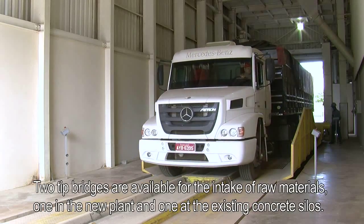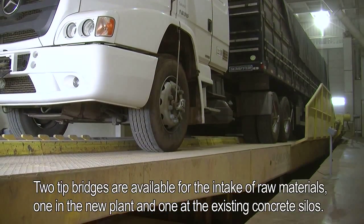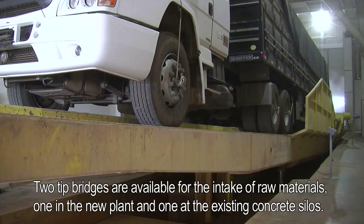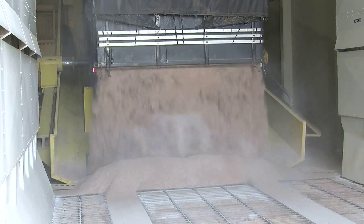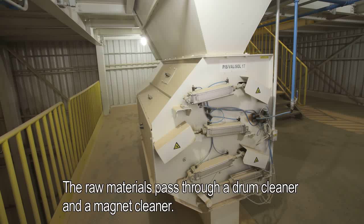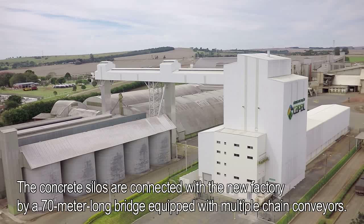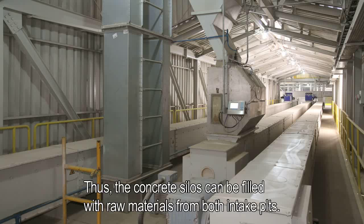Two tip bridges are available for the intake of raw materials, one in the new plant and one at the existing concrete silos. The raw materials pass through a drum cleaner and a magnet cleaner. The concrete silos are connected with the new factory by a 70 meter long bridge equipped with multiple chain conveyors, so the concrete silos can be filled with raw materials from both intake pits.